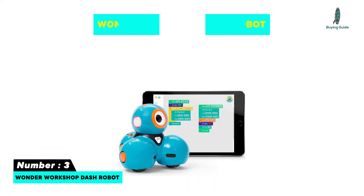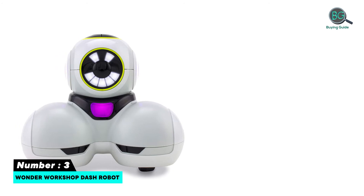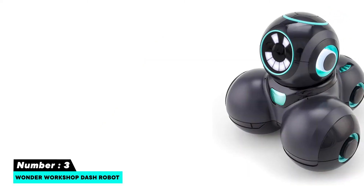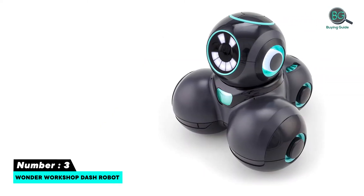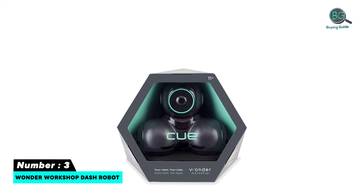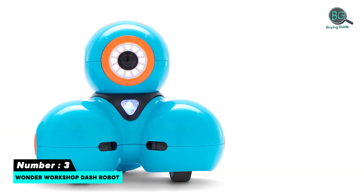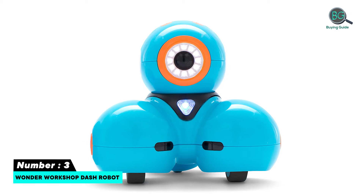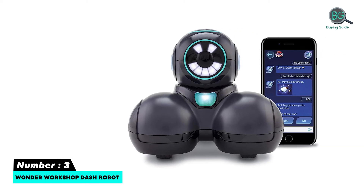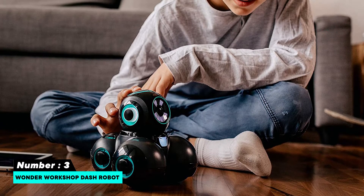Number three: Wonder Workshop Dash Robot. Say no to junk toys that offer no intellectual training, because Wonder Workshop Dash has proven otherwise. This school-favorite robot lets kids have fun and exercise critical thinking while exploring five downloadable apps with varying coding levels. The learning platform incorporates friendly imagery for concept coding at the beginner level up to more advanced coding. Use Dash to brighten your day with its light and sound sensors, with playtime up to five hours. The cool accessories of Dash can even spark your playful imagination.